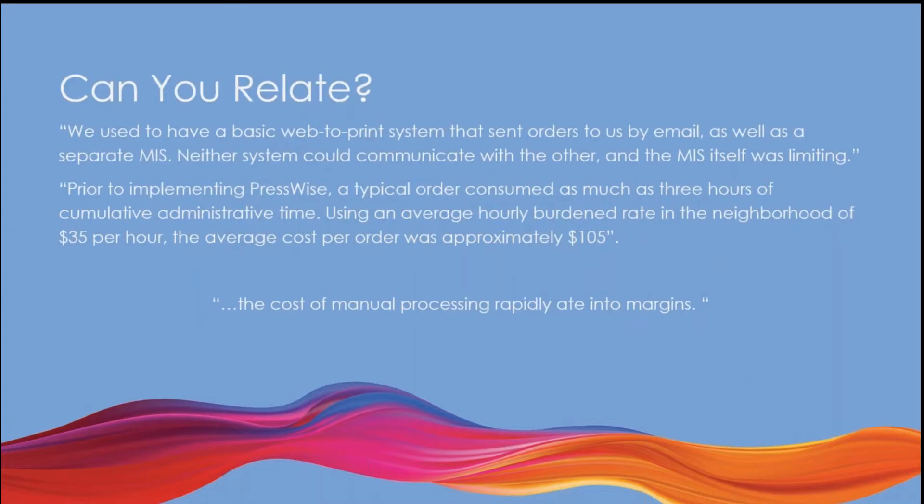Rather than starting with all that PressWise does, I thought I would start with some of the issues that clients come to us with. Folks say things like, we used to have a basic web-to-print system that sent orders by email, or orders coming in via phone, email, and web storefronts — and they still took manual interaction to get placed. Prior to implementing PressWise, a typical order consumed as much as three hours of cumulative administration time. Using an average burden rate of $35 an hour, their average cost per order was approximately $105. That just doesn't work when you're dealing with $53 or $60 business card orders. Manually processing was eating into margins.